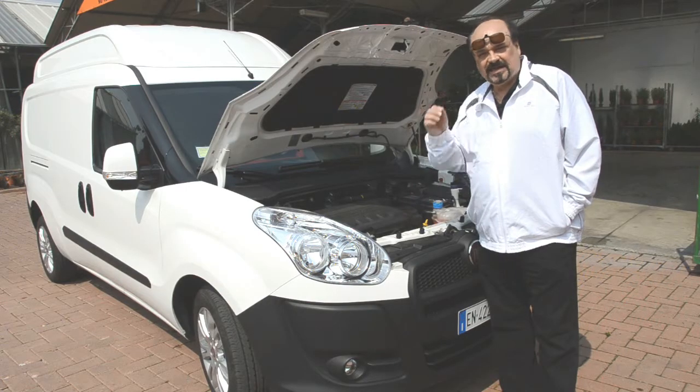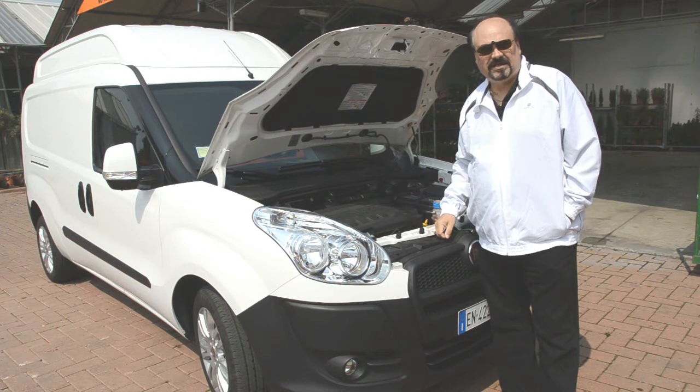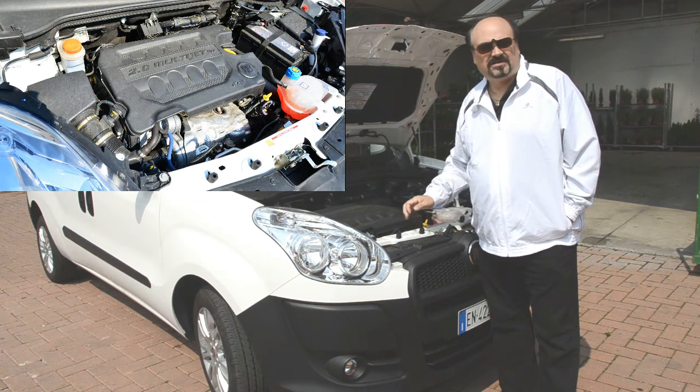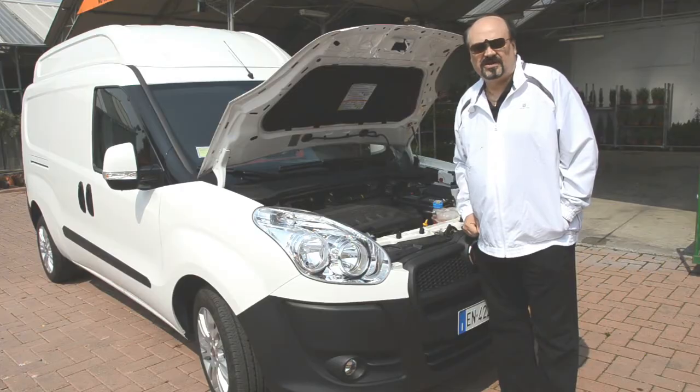Il segreto delle brillanti performance del Doblò 135 XL è racchiuso nel cofano motore: un 2000 turbodiesel multijet da 135 CV con ben 320 Nm di coppia.